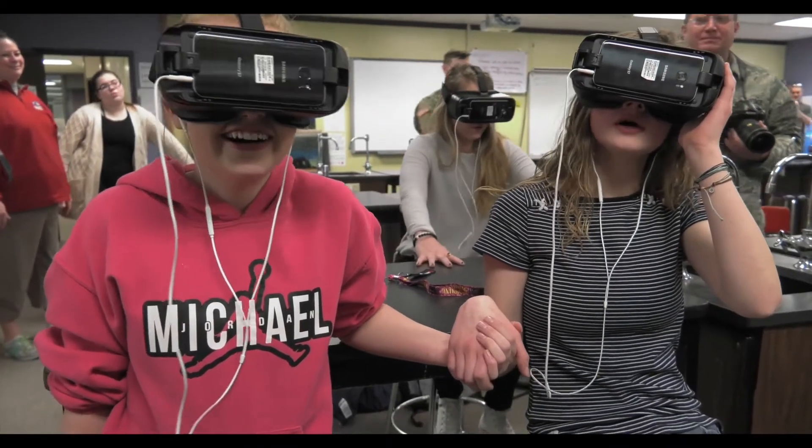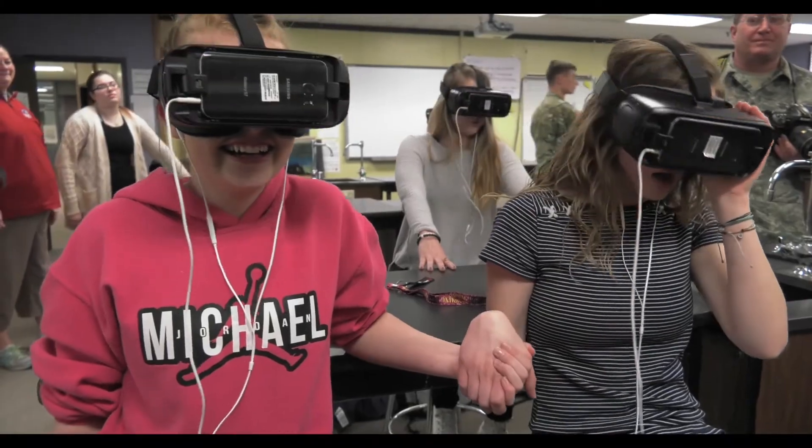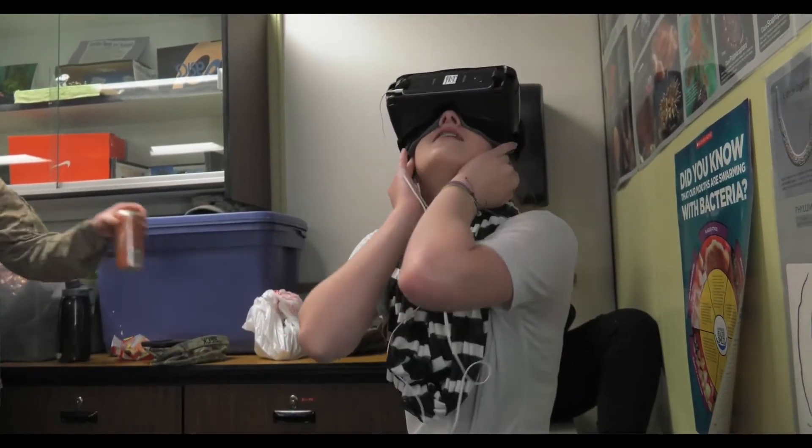Wyoming is one of the first states to partner the National Guard with high school students in STEM education. It's honestly real — like especially the shark one. Those sharks are like right by you and yeah, they look real.